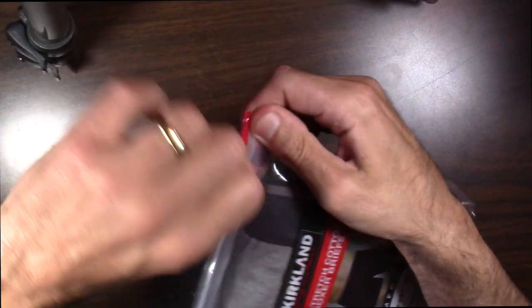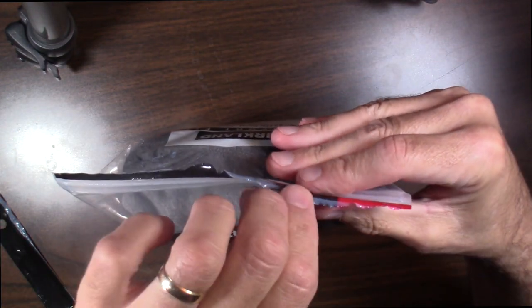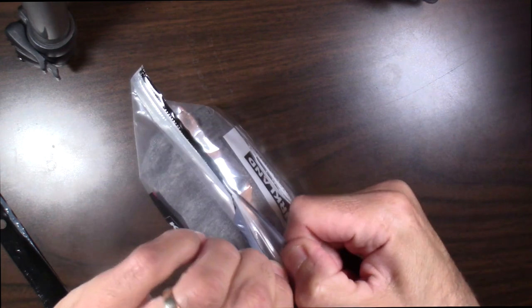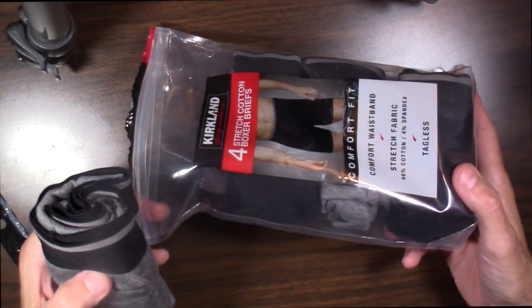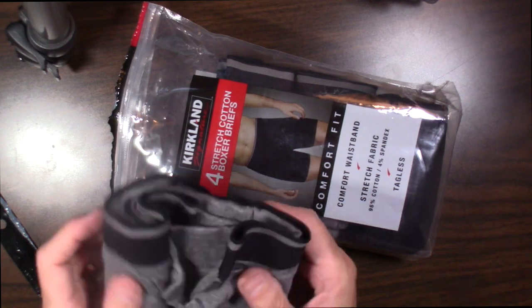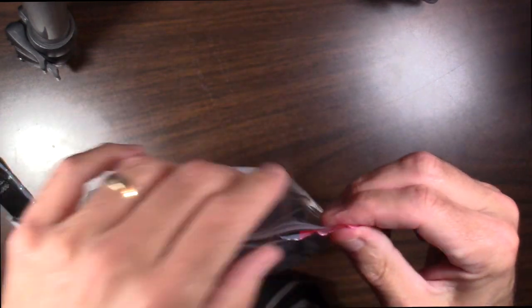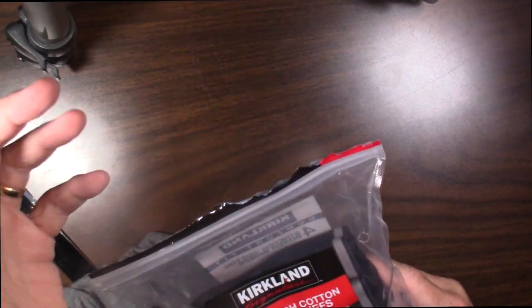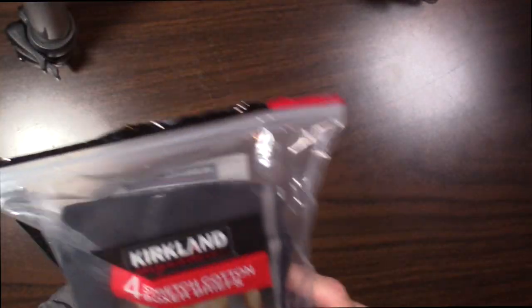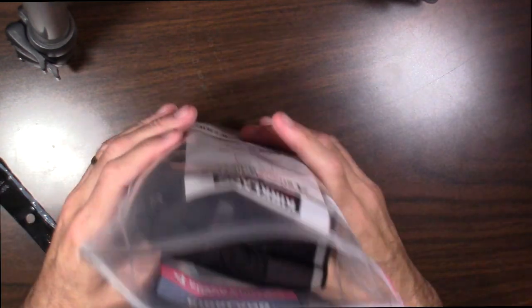I want to do this live for you and give you an example of how these look. They come in black and gray in this specific configuration — every Costco could have different colors. They come in a bag like this, and it's a self-seal bag so you can reseal them. If you're going on a trip or vacation, you can just take one out, throw them in your briefcase, and take them with you. Really easy to get out and reseal.